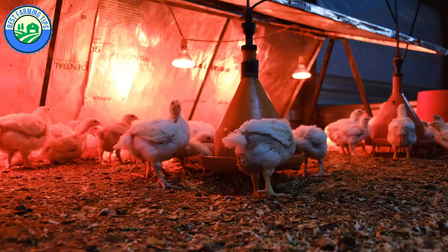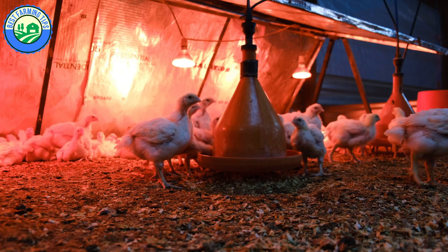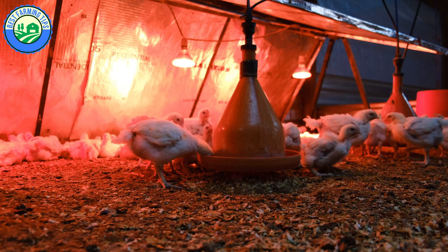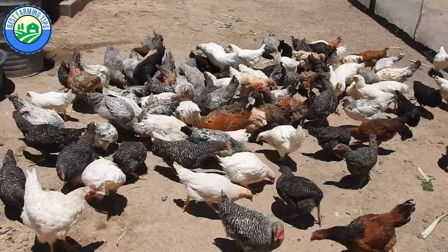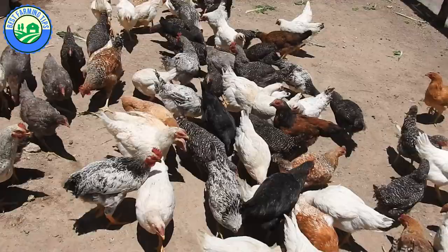Layers and broilers are usually hybrid chickens bred for commercial purposes. Common hybrid layer breeds include Hubbard, Shavers, Babcock, Isabrown, and Highline, while popular broiler breeds include Cornish cross strains such as Cobb 500, Ross 308, and Ross 708. For free-range chickens, some of the most popular breeds are Rhode Island Red, New Hampshire Red, Black Australorp, Plymouth Rock, Orpington, and Leghorn chickens.